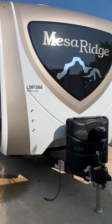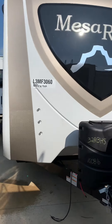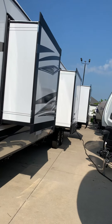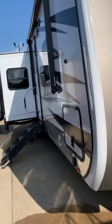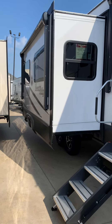2020 328 BHS by Mesa Ridge. Power tongue jack. Three slides on the right and a big slide out on the left. And a huge outdoor kitchen on the back side.